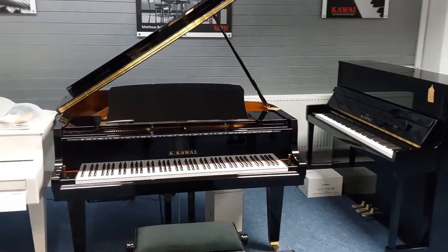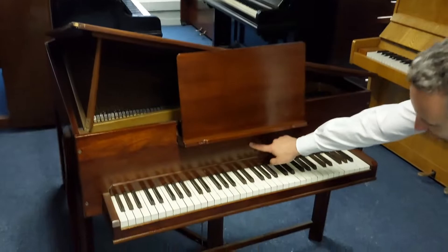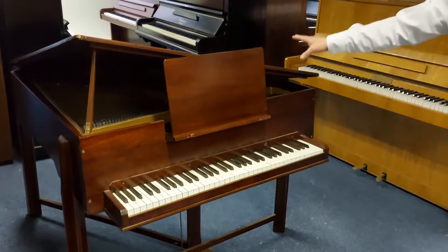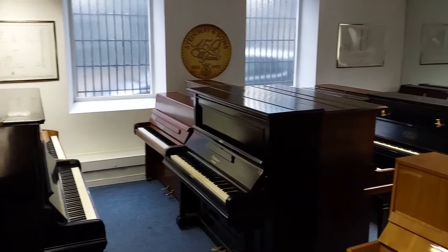Then as we go through these double doors here at the back of the showroom, we've got a selection of used pianos — upright and some baby grands as well. We even have a claviano here that we've taken in. Our technician just needs to look at that and give it a tune and we'll get it online as fast as we can.